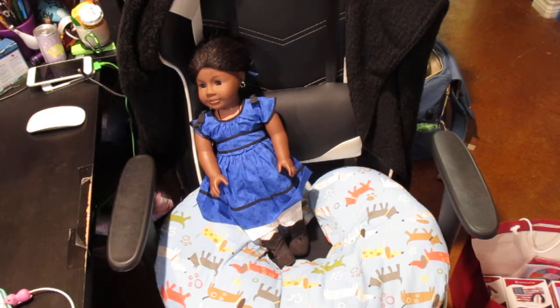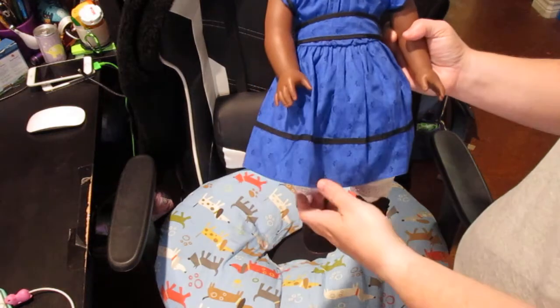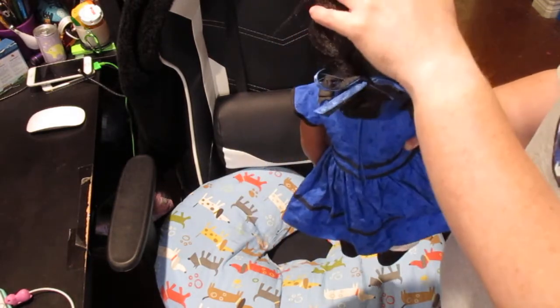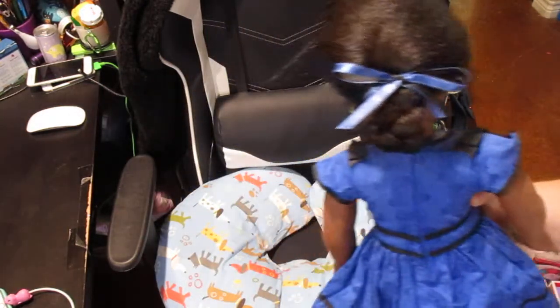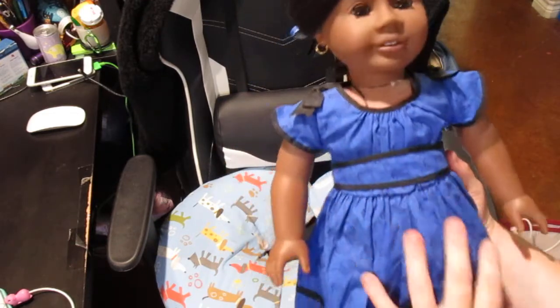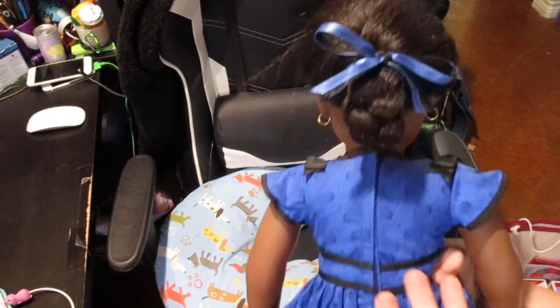Next I got Addie's hairstyle done back in the original style. She's in her Be Forever meet outfit, but I do have her historical outfit — she is a Pleasant Company doll, so I wanted it done in the Pleasant Company style. When she initially came out her hair was poofier. This is a loose braid on top and tighter down here, and then it curls in. I chose to go with the black and blue ribbon because it matches this outfit.